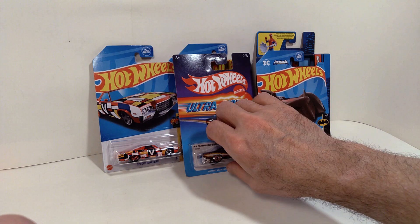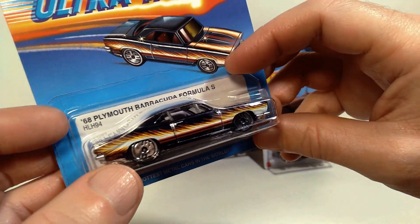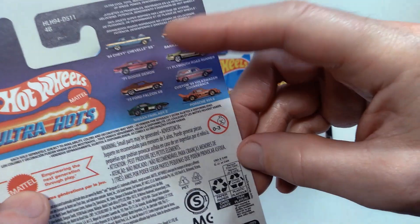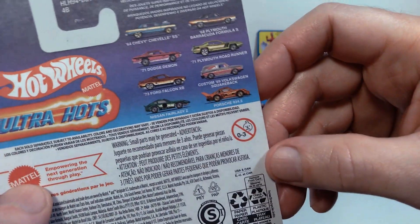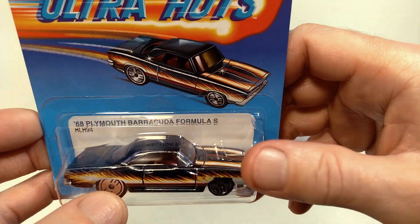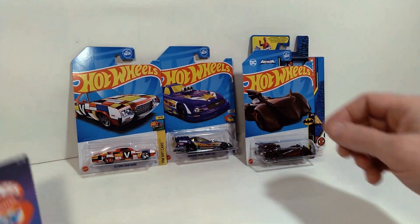They also had some of the Ultra Hots. I believe the only one they had still on the pegs was the 68 Plymouth Barracuda. So this is only the second one of the Ultra Hots that I've actually picked up — this is the more recent series. The one I'm really on the lookout for is the Porsche; that one really stands out to me. I also really like that Ford Falcon. The cool thing about the Ultra Hots is they have that special wheel design and also the Spectra Flame paint, so very cool looking deco on these.